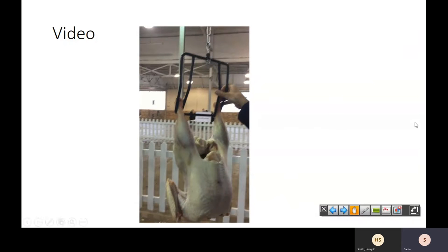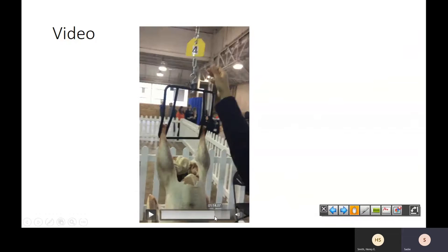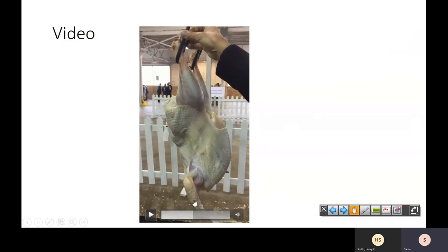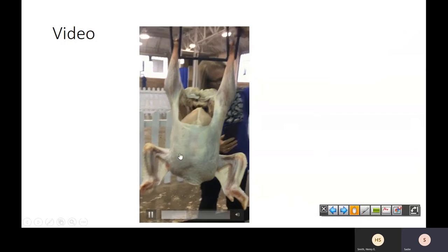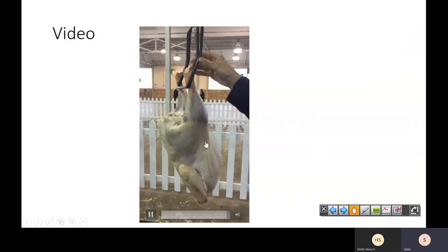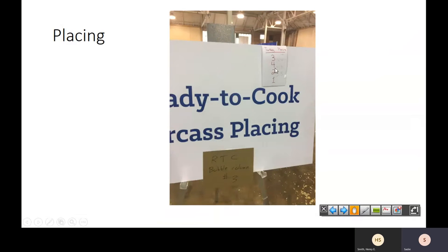So there are your two B carcasses. When I look at it, I'm going to look for dimension and thickness. Carcass two doesn't have the size and shape, especially underneath, that you'd like to see compared to four. Carcass four has got a lot more thickness throughout, a lot more dimension, and it's also a little bit more even at the bottom. So the class is going to be placed three, four, two, one. The cut scores were four, three, and five. And that's going to be your ready-to-cook placing class.